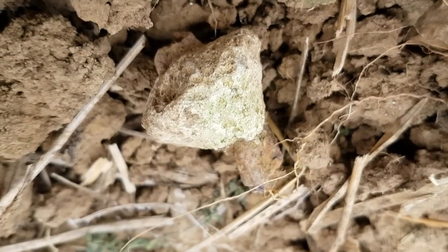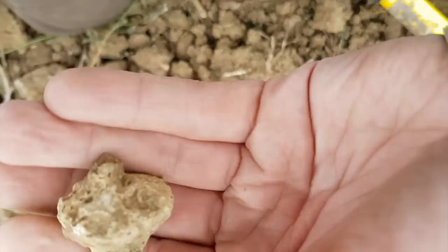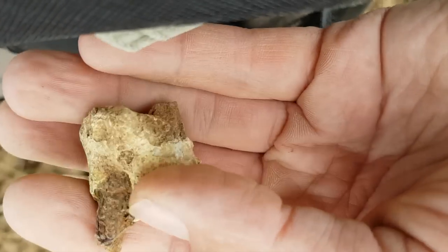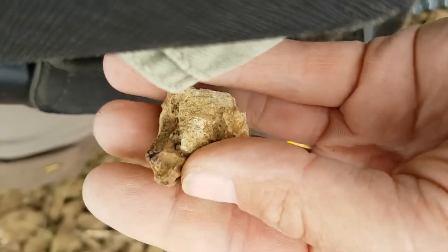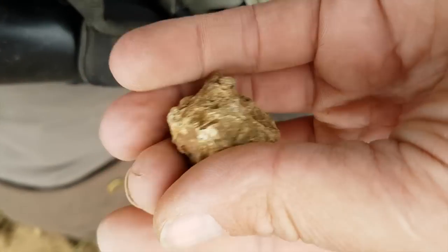That's slightly unusual. It's like a lead cone with like an iron rod going through the middle of it. Very strange indeed. Any ideas?